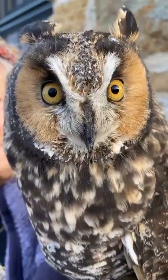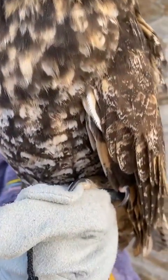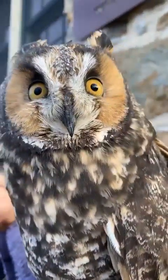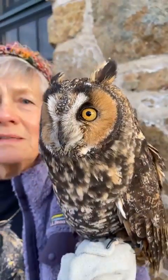Besides finding how social they are, researchers also discovered by putting radio transmitters on some of them that they migrate. Not all owl species migrate, but the long-eared does. It's hard to study their migration though, because they don't go to the same place every time or at the same time. They change when they leave, they change where they go, and it's thought that what they're doing is looking for plentiful prey — areas with lots of small rodents, which changes from time to time.